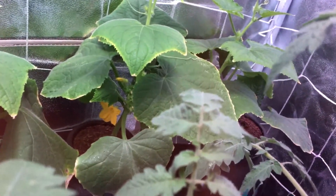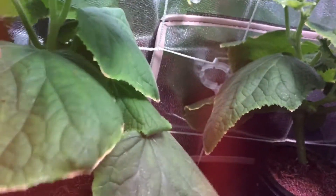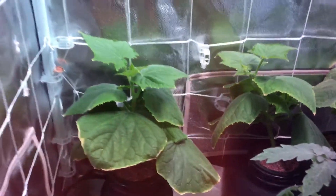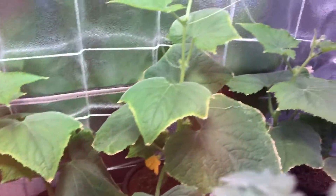From my past experience growing dragon egg cucumbers, the window from when the flowers open to when they close is very short, so you want to come in every day and inspect the plant up close. Lift each leaf up and look in between and underneath everything to make sure you're catching the flowers when they open. You want to take the male flower and bring it over to the female flower when it opens, and that will pollinate it.